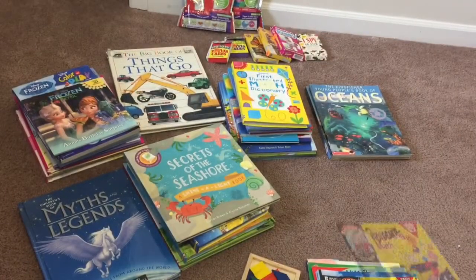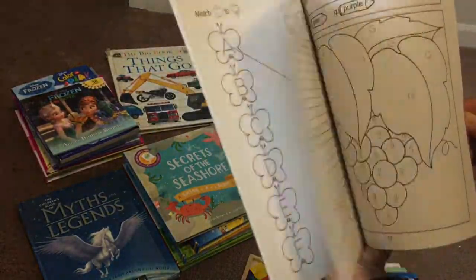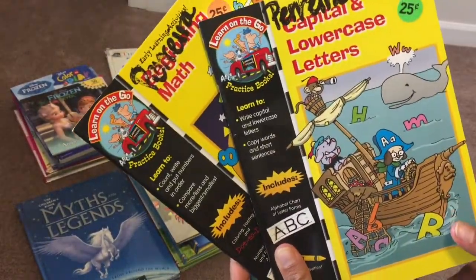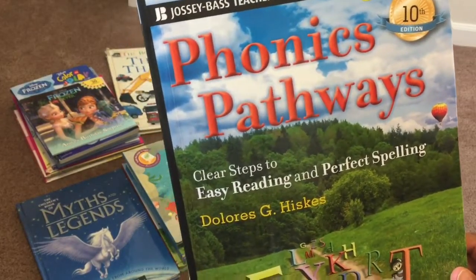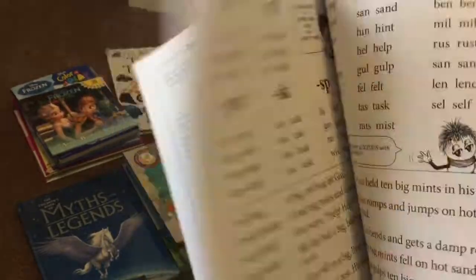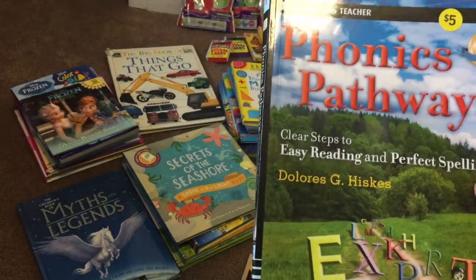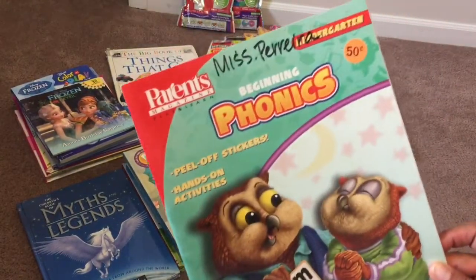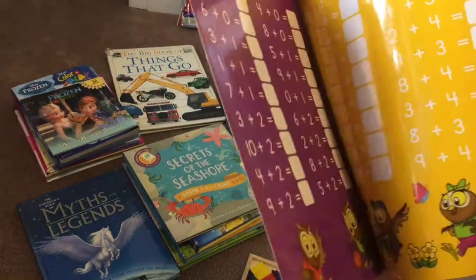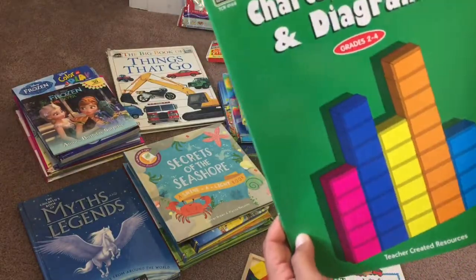And then some pre-K stuff — some really simple math books; either my five-year-old or my three-year-old will go through these. Capital and lowercase letters — one of them will work through those, and I'll mainly use these when we take trips. I also got the Phonics Pathways book, not necessarily to teach them to read, but I'm interested in seeing the different methods. I used the Ordinary Parent's Guide to Teaching Your Child to Read for my oldest, but I want to see how they do it with this one. Also a beginning phonics wipe-clean workbook, which I prefer because I don't have to use a lot of worksheets.